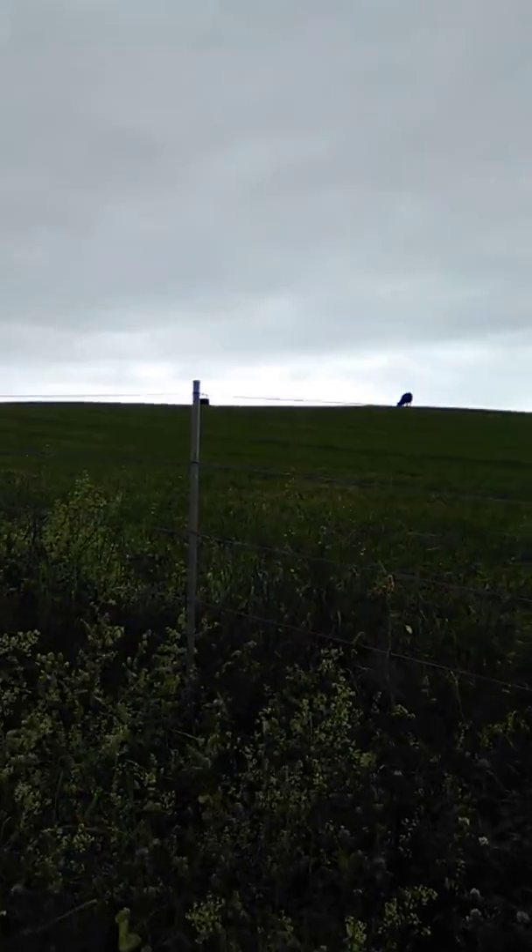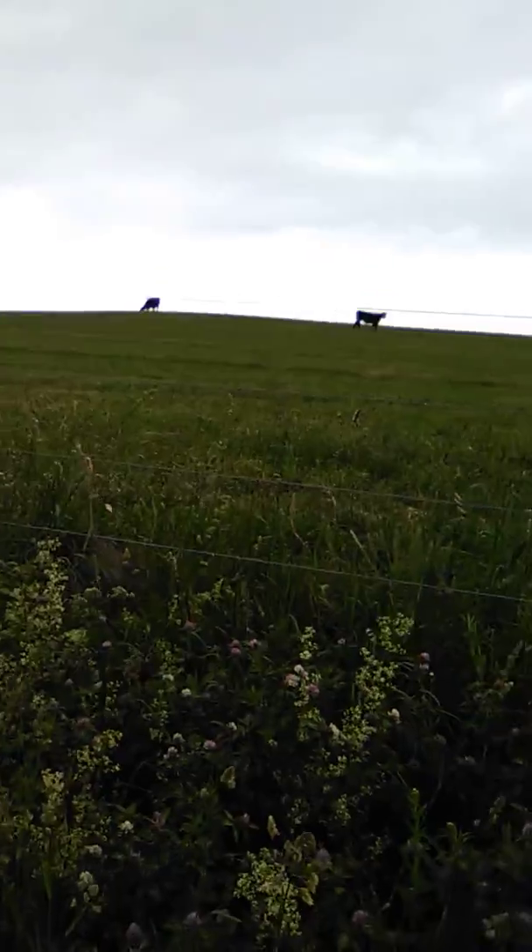Hi guys, this is Gavin from GK Farms. We just had a long day today. We moved our cow and heifer patches and Bella up here to buy all these Black Angus cattle, my uncle's cattle up in this pasture.